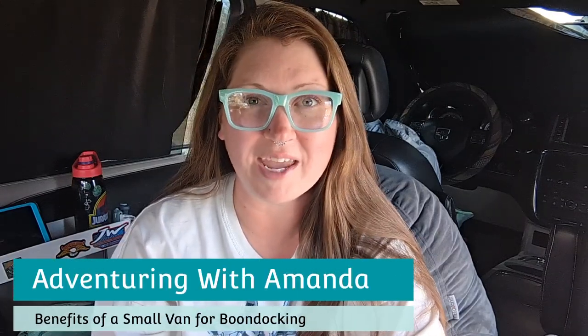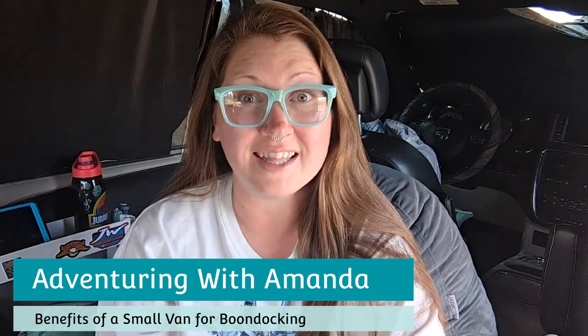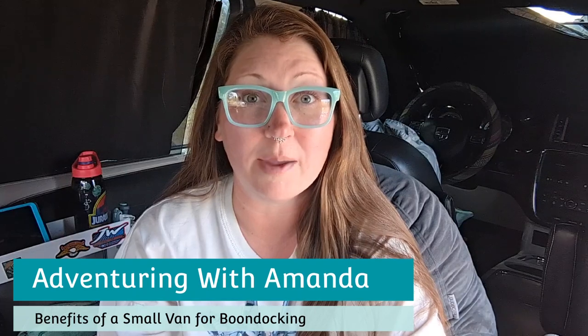Hey y'all, welcome back to Adventuring with Amanda. Thank you so much for being here. If you're new to my channel, welcome. Today in this video, we are talking about the benefits of a minivan camper or a small van, such as a converted cargo van, for boondocking and why they make incredible boondocking vehicles. I have a lot of features and things to go through, so like this video, subscribe to my channel, and let's jump right in.